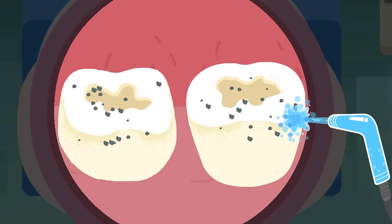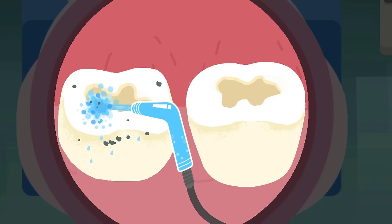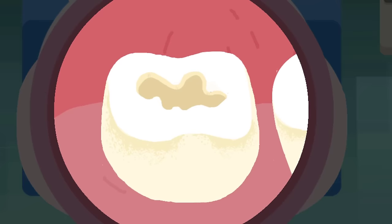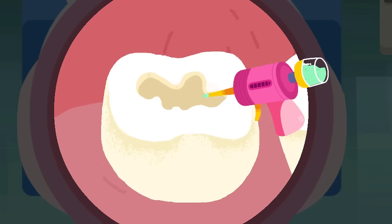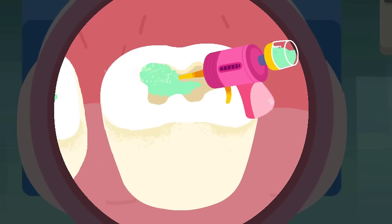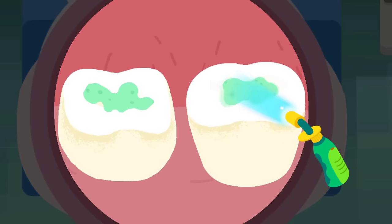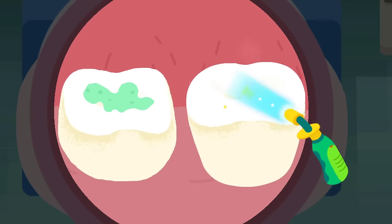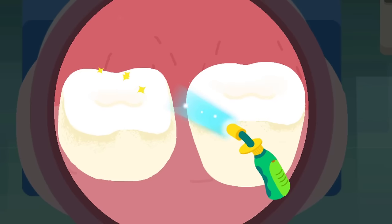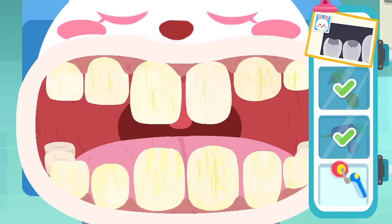The nozzle can rinse the teeth as clean as possible. Put the fillings inside the cavities. The blue light from the curing light can harden the fillings. All the cavities are fixed. Now polish the teeth so they won't be too sharp.